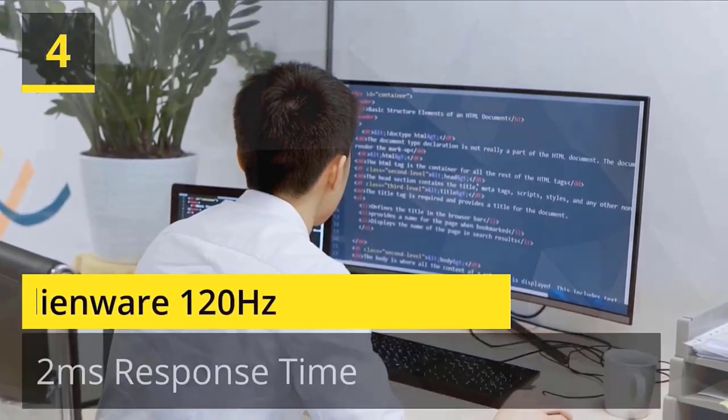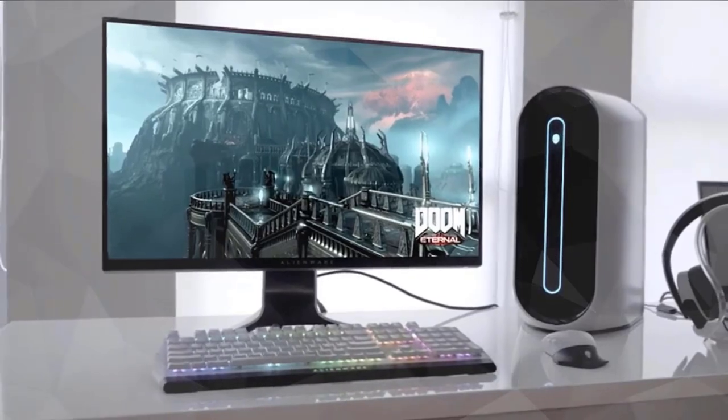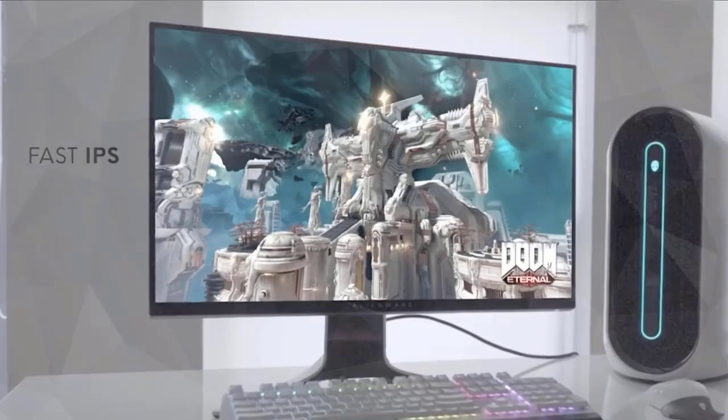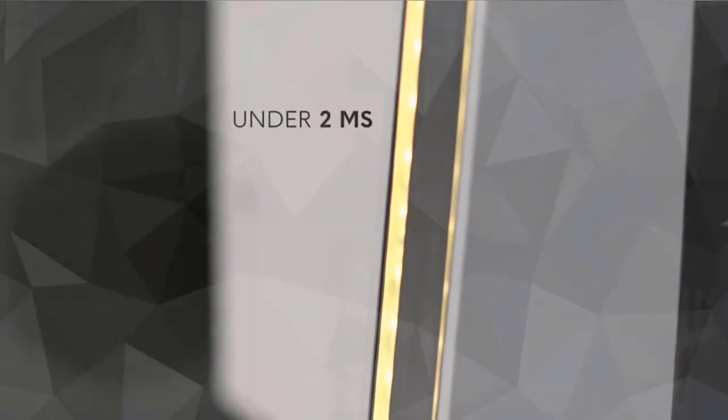Number 4: Alienware. A 1900R curved 21:9 display maximizes the field of view and provides an even, consistent viewing experience. With a WQHD 3440x1440 resolution, the image is sharp and detailed delivering an immersive experience. The 120Hz refresh rate is important to gamers, allowing them to see faster and react to quick events sooner. Screen coating: anti-glare with 3H hardness.